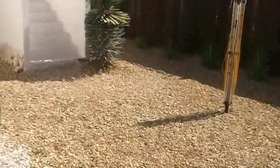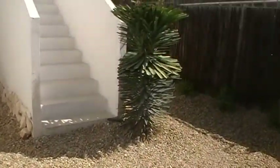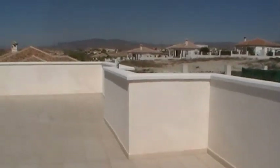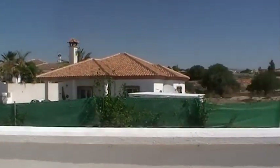If we come round to the side, underneath the stairs to the roof terrace there is a storage shed. And then coming up the stairs leads you to a huge 36-metre roof terrace with views all the way round.